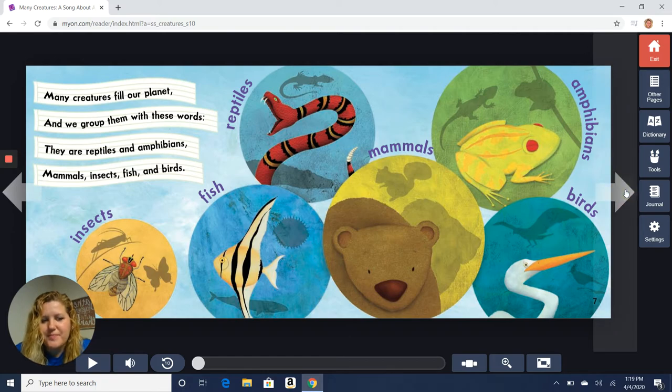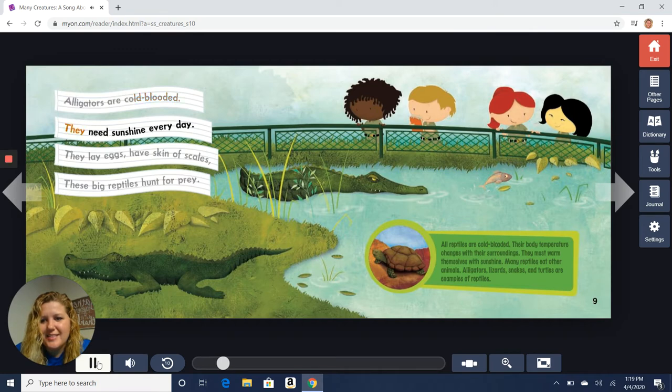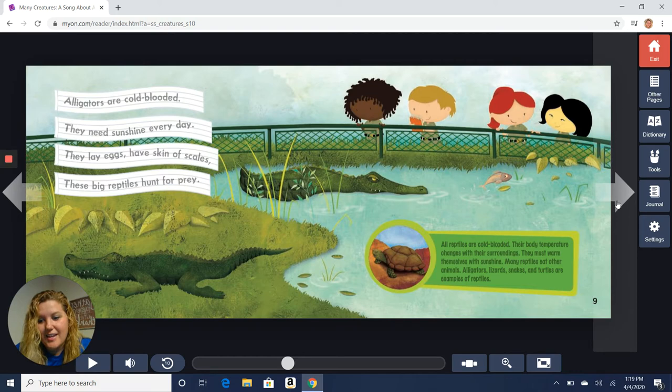Alligators are cold-blooded, they need sunshine every day. They lay eggs, have skin of scales — these big reptiles hunt for prey. The first classification group is reptiles. All reptiles are cold-blooded; their body temperatures change with their surroundings and they must warm themselves in the sunshine. Many reptiles eat other animals. Alligators, lizards, snakes, and turtles are examples of reptiles. So sometimes on a nice sunny day you might see snakes laying out on a rock because they're trying to warm up.